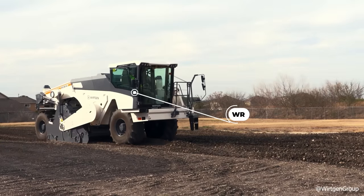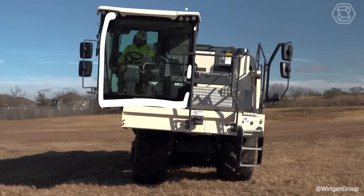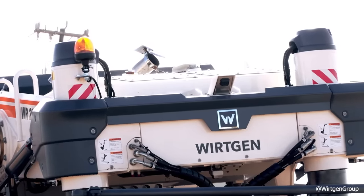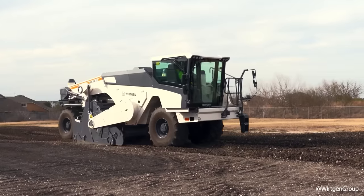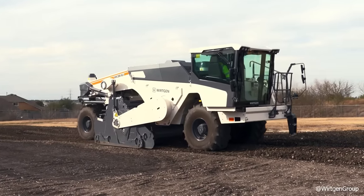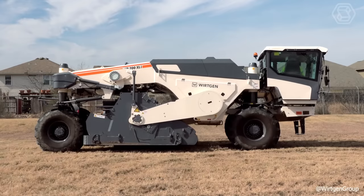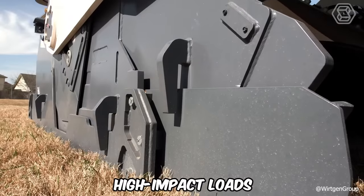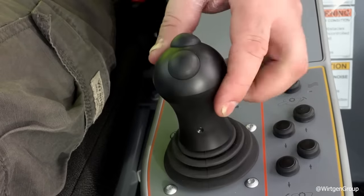The WR is equipped with a powerful milling and mixing rotor and a state-of-the-art injection system. With the help of the milling and mixing rotor, the cold recycler mills the asphalt pavement perfectly in one pass, crumbles it, adds binders, and water through precise dosing. The new Vertgen Generation Z cutting tool for cold recycling and soil stabilization impresses with its ability to withstand high-impact loads, high shank tensile strength, and the best tool holder protection.